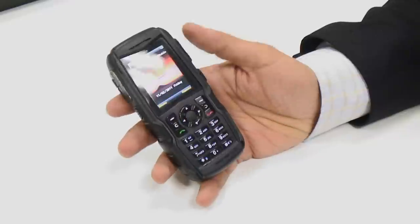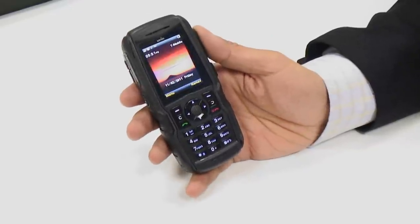This phone is just being launched, so mobile phone networks aren't yet taking it, but it will be available unlocked through various retail outlets.